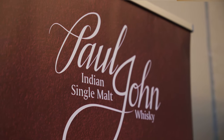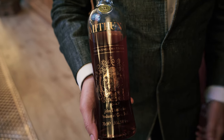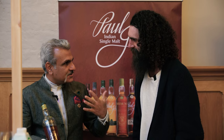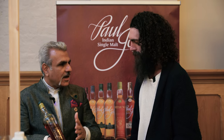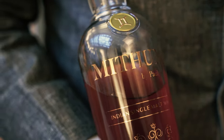We're here at Whiskey Live with Paul John and Himanchu, the global brand ambassador for this fantastic Indian whiskey distillery. Today they have their core range plus a very exciting limited edition — Mitona, part of their Zodiac star sign series. Mitona means Gemini, so it has two facets: finished in two different casks — first virgin oak, then ex-bourbon — giving it a beautiful natural colour.